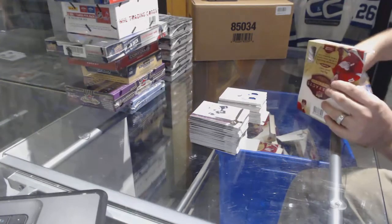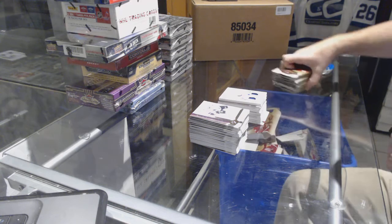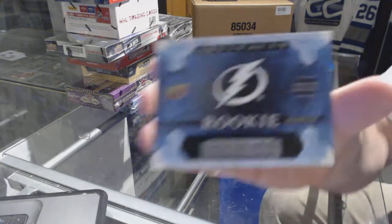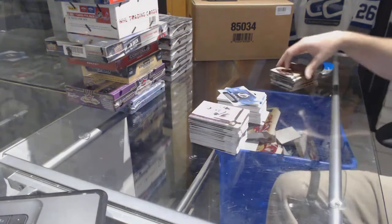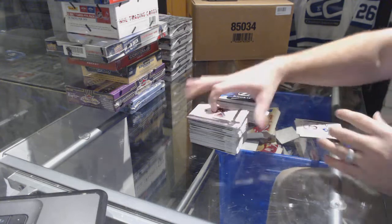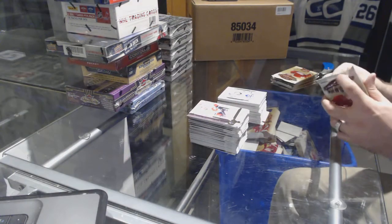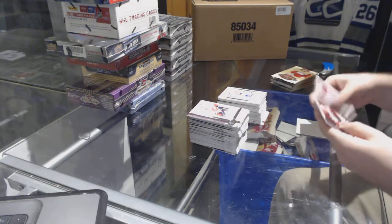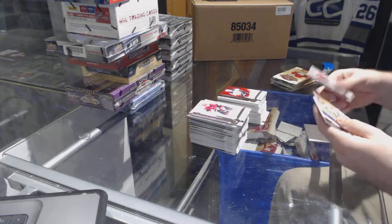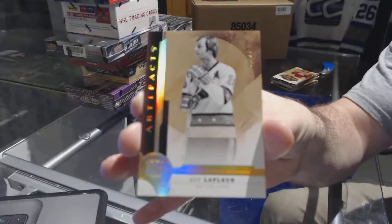All right, last box — mojo time! We've got a rookie redemption for the Tampa Bay Lightning, and a 9.99 rookie for the Maple Leafs — Nikita Soshnikov. We've got a Corey Perry to 4.99 for the Anaheim Ducks. Another base spectrum for the Montreal Canadiens — Guy Lafleur.